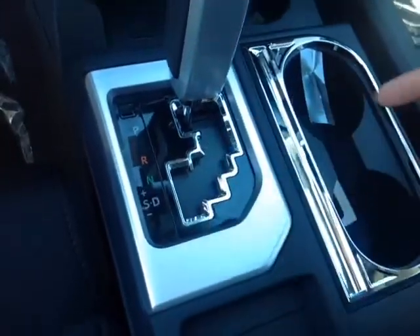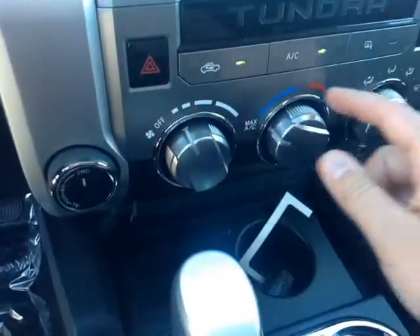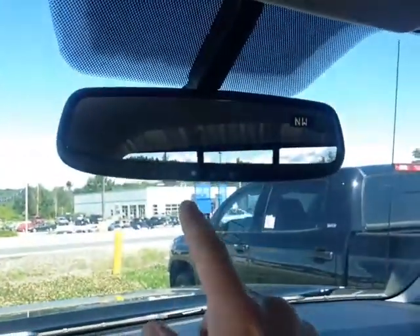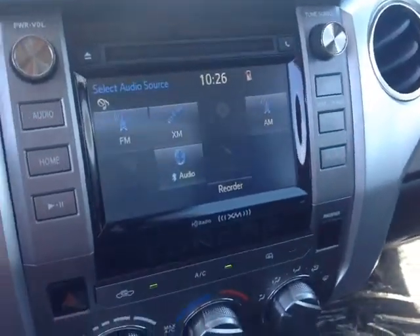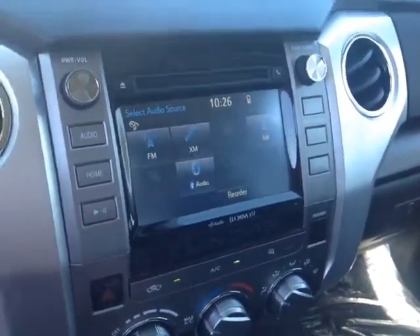Gated shifter again there so you can go through all those gears. Behind that, USB and auxiliary for your compatible music device, two 12-volt power outlets, four-wheel drive controls, easy to access climate control panel, emergency flashers, auto-dimming rear view mirror with compass and home link for your garage door opener. Touch screen center console with a number of different audio sources including AM, FM, XM, CD, USB, Bluetooth auxiliary, plus your full screen backup camera with the grid.